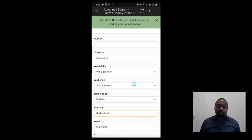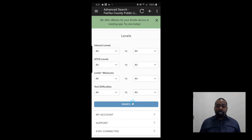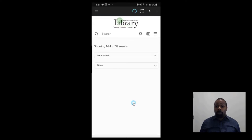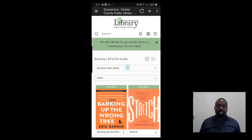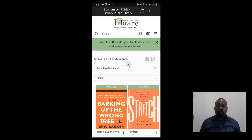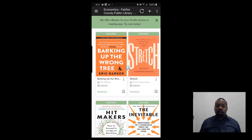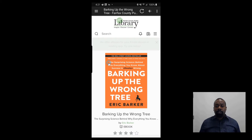So now we're going to look for Kindle books using the advanced search. We go to the bottom of this screen and then we go to search. These are all books based on economics — that's the category. These are available right now for me to download. So let's do this Erica Barker book.